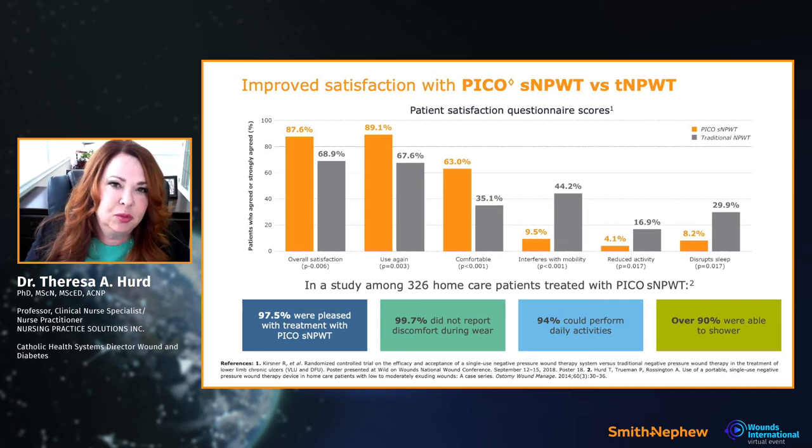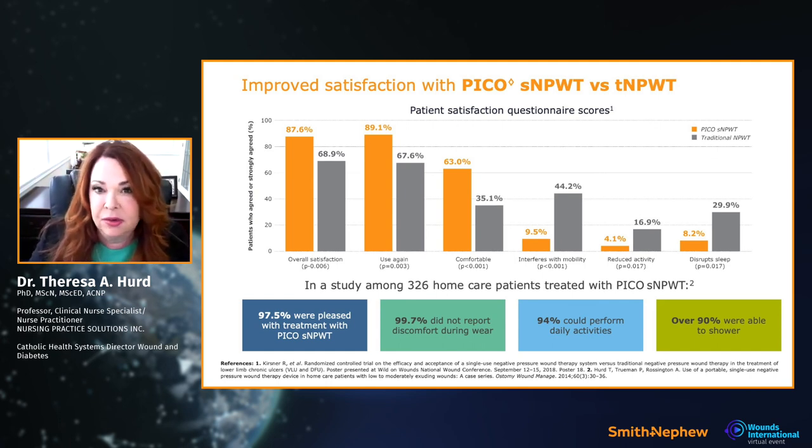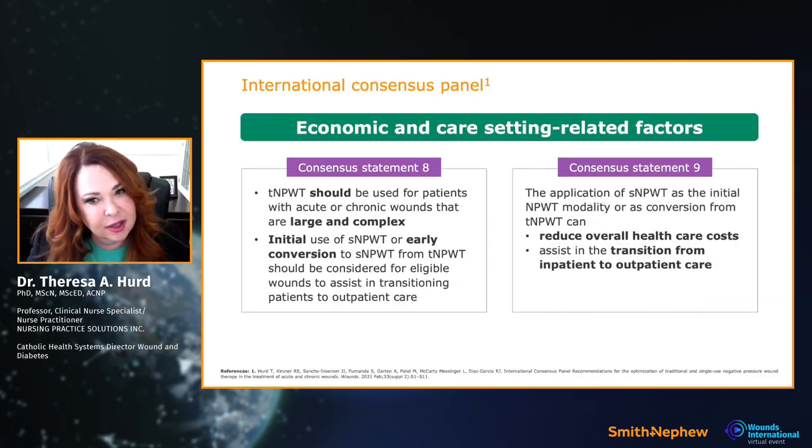Looking at patient satisfaction data — some from my research, some from Dr. Kersner's — patients reported that 44% of the time traditional negative pressure impedes mobility, whereas only 9% reported the same with single-use negative pressure. This comes from consensus statement number eight and nine.